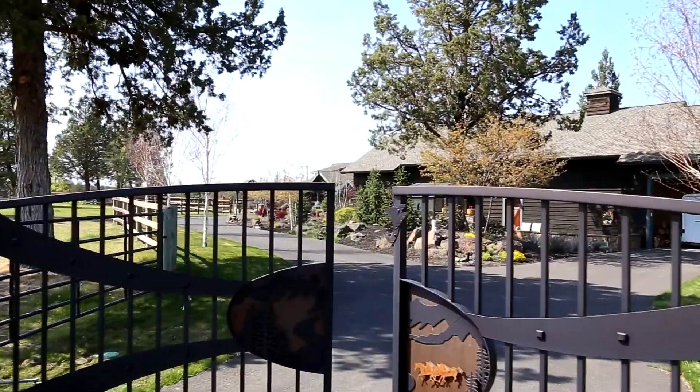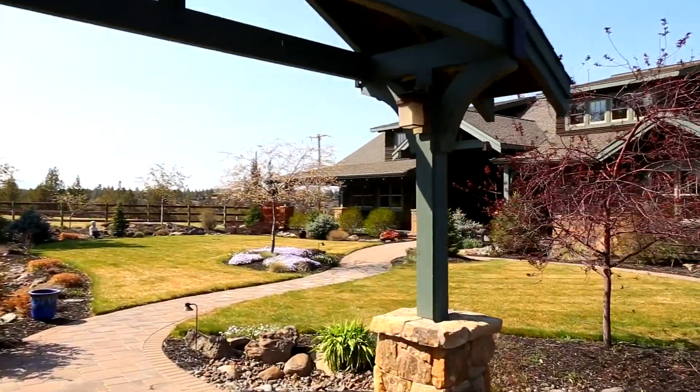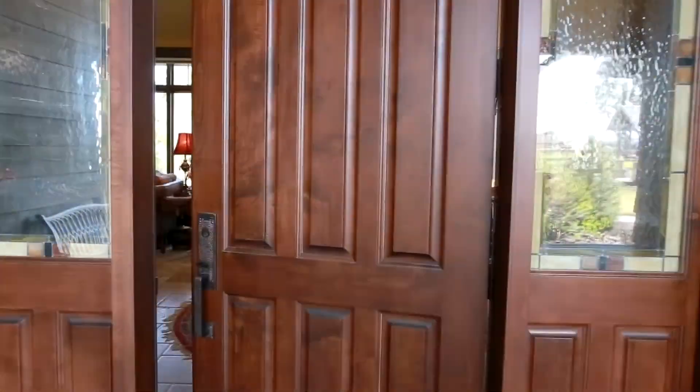The private gated entrance welcomes you to the pristine landscape and magnificent home. From the covered front porch, step inside.